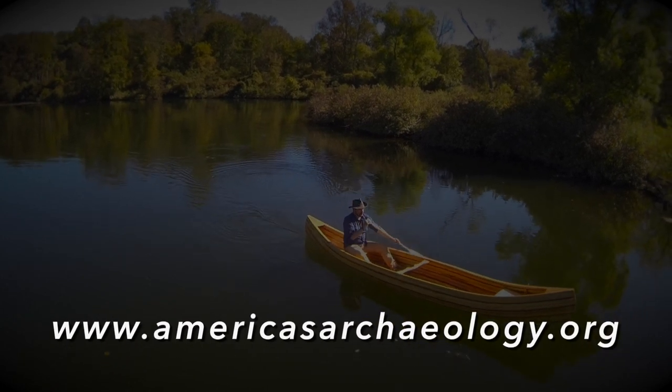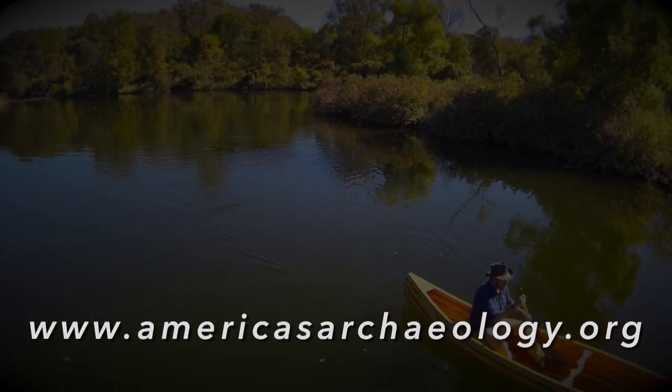Join us next time when we dig into the science that's helping archaeologists uncover the lost history of America from the ground up. Check out the America from the Ground Up website for crew blogs, behind-the-scenes photographs, and more.